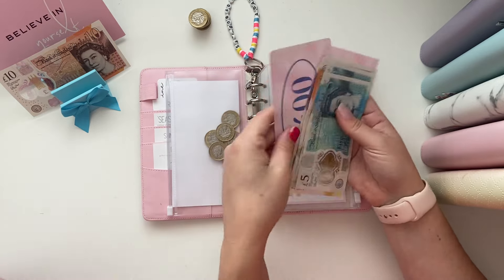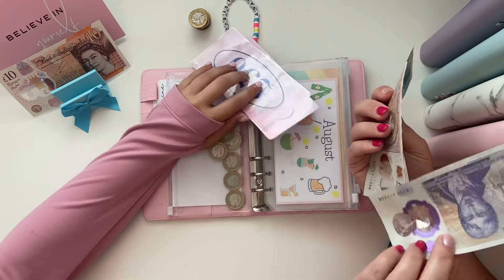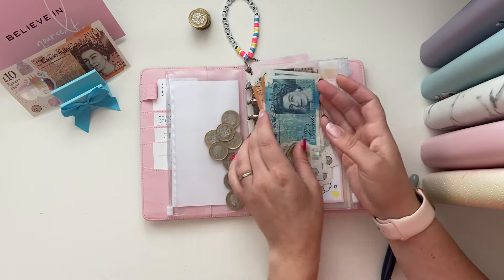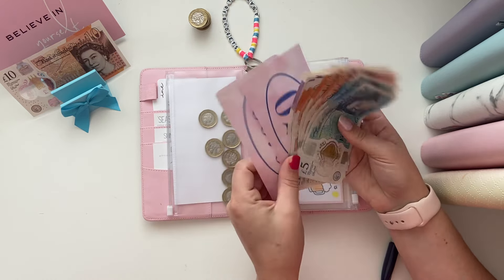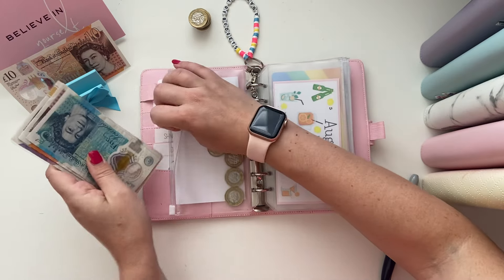We've got £450 already put in the bank, and then 470, 480, 490, 500, and 10, 15, 20 — twenty-one, two, three, four, five, six, seven, eight. That's five hundred and twenty-eight pounds in Sunday savings.